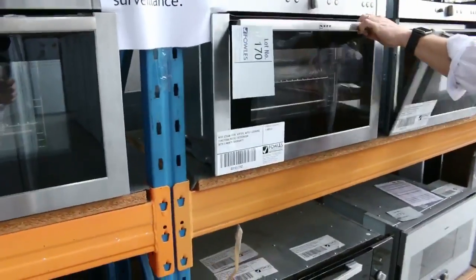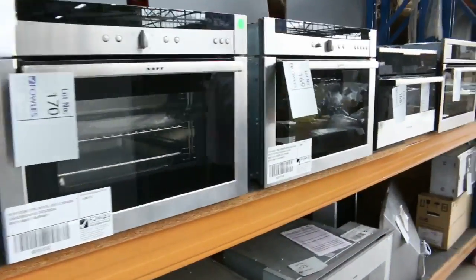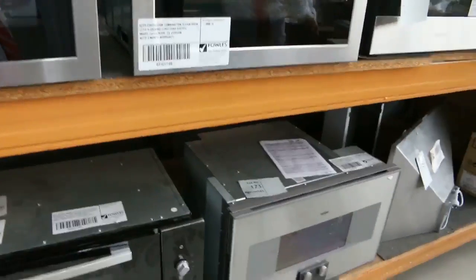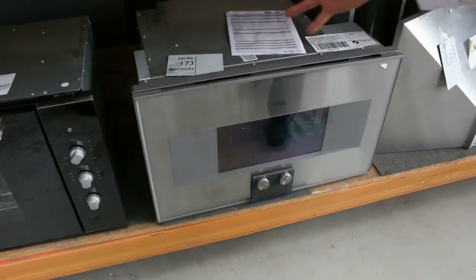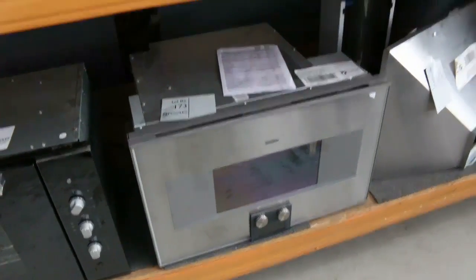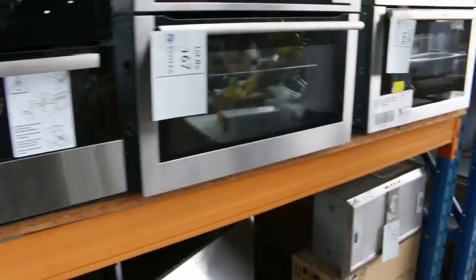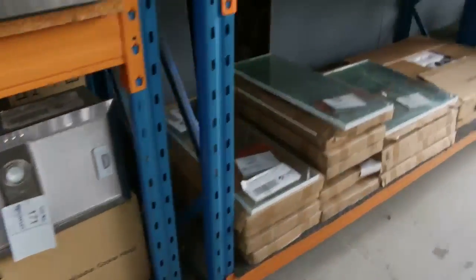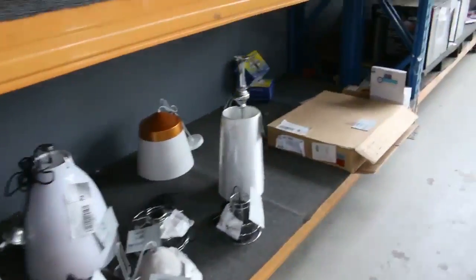We've got beautiful Neff stuff as well — that beautiful brand. There are steam ovens and a combination steam oven there, lot 173. That would be worth five, six, seven thousand dollars, maybe more. So make sure you check — just google lot 173 and you'll see what it's worth. They are worth minimum $5,000, so absolutely fantastic.